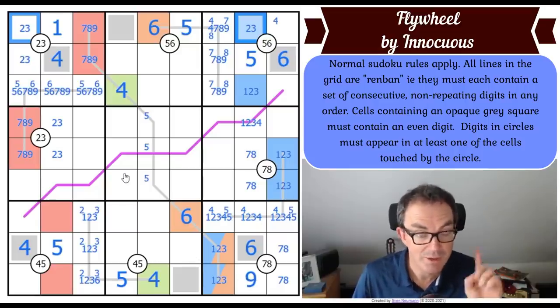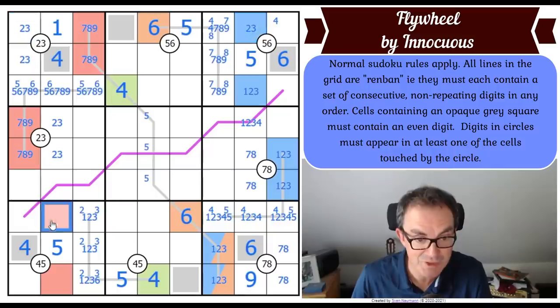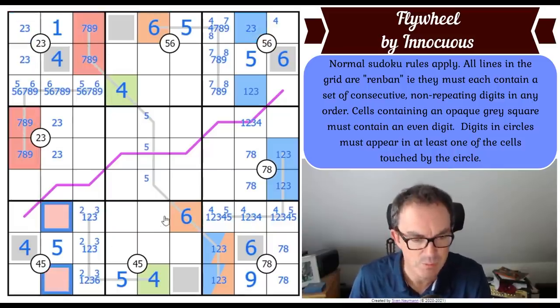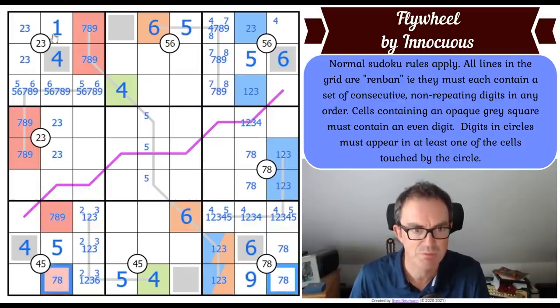I didn't get a pair in the bottom row before, but I could have if I'd forced that to be seven-eight-nine - this square can't be nine anymore. Once that square can't be nine, I've now got a seven-eight pair in the bottom row opposite a two-three pair in the top row.